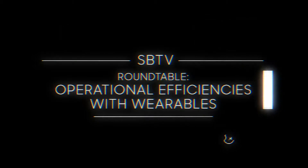Welcome to another special roundtable edition of Samsung Business Television. Today we're talking about operational efficiency and wearables. We have a fantastic panel for you today. Hi, John Gibson, responsible for manufacturing business development at Samsung B2B.